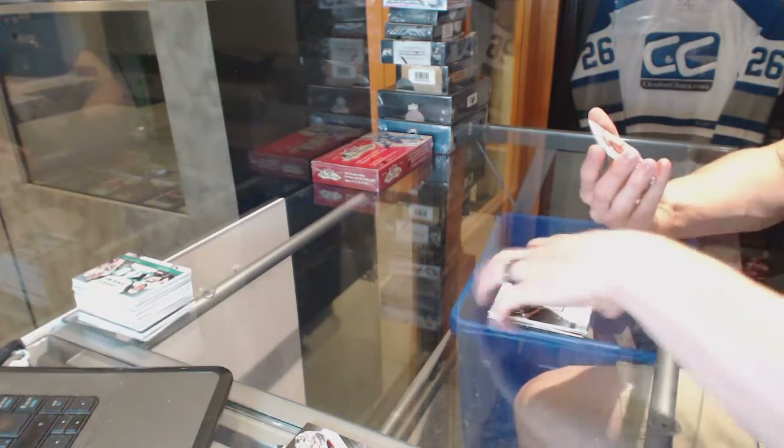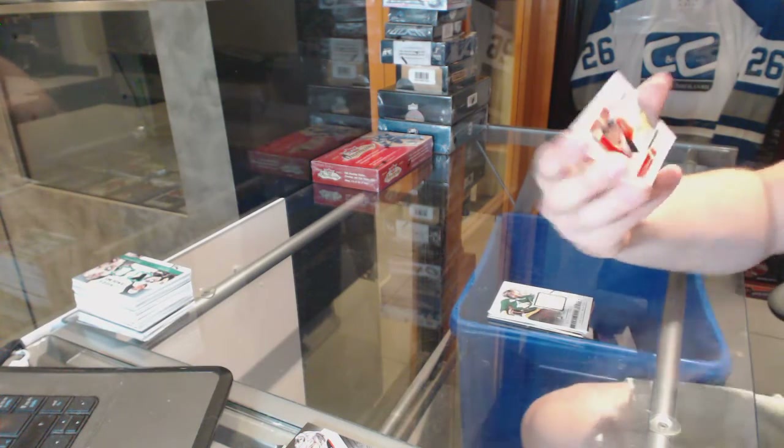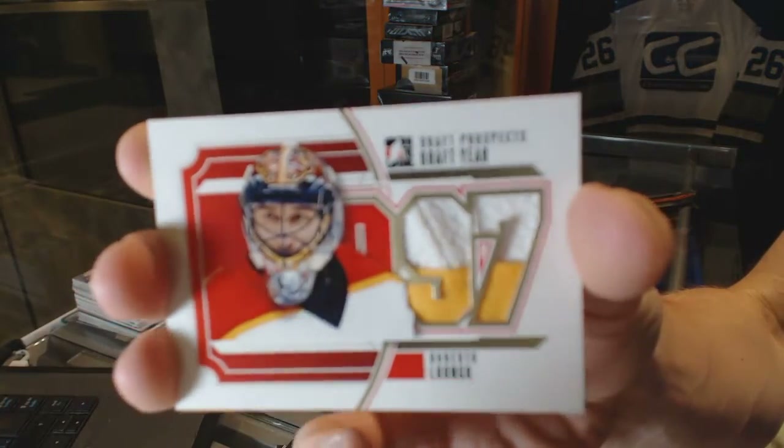We've got a two-color draft year jersey, Gold, out of 10 for the Florida Panthers — Roberto Luongo.